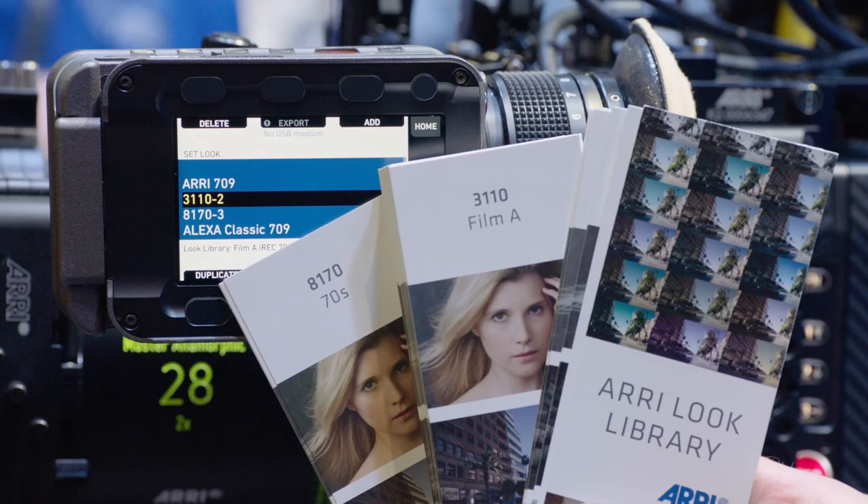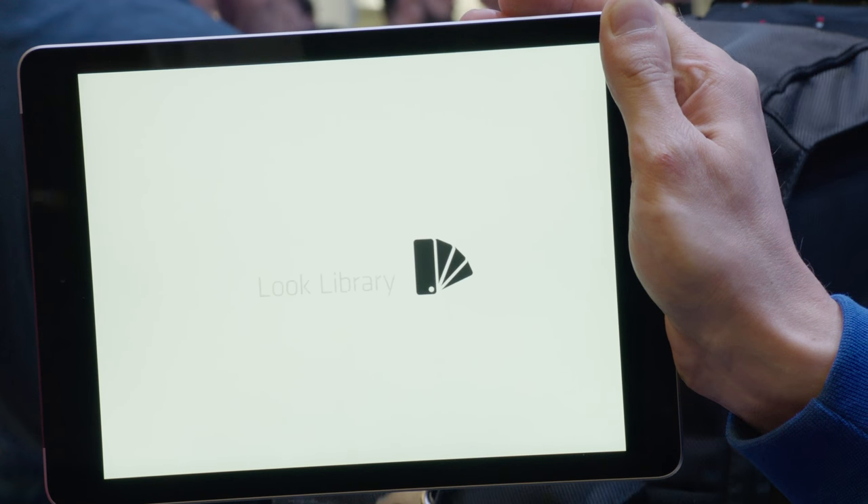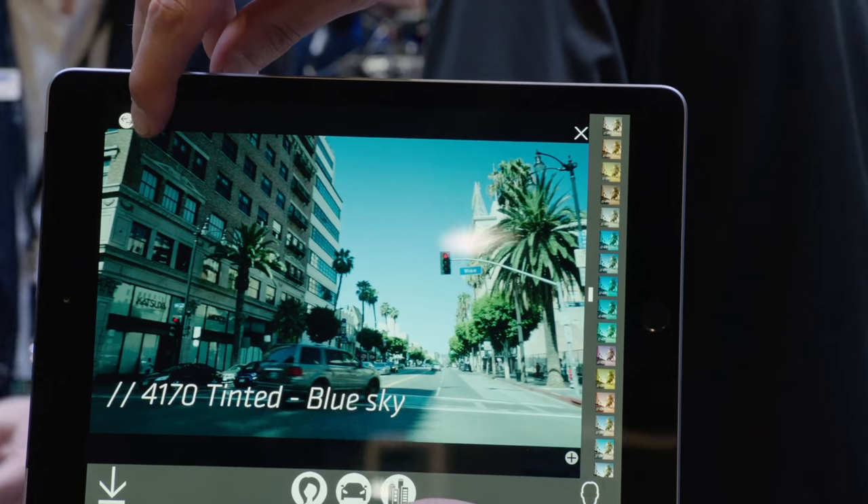With the ARRI Look Library we wanted to reduce the complexity of working with looks and put on-set look management within the reach of basically every production. It's especially helpful for productions with smaller budgets or for productions where no colour grading is involved at all.